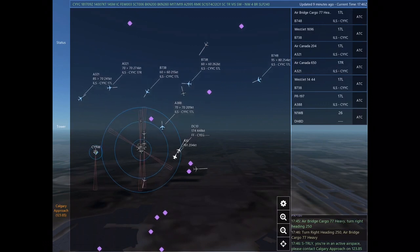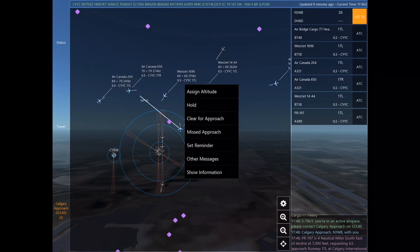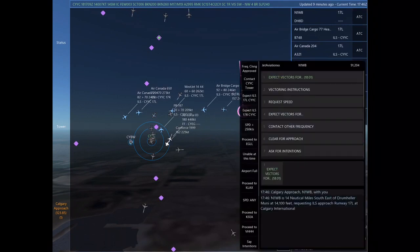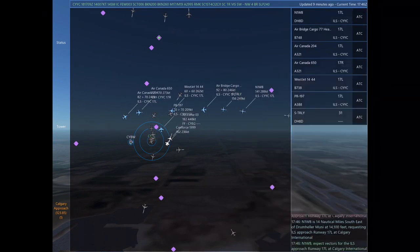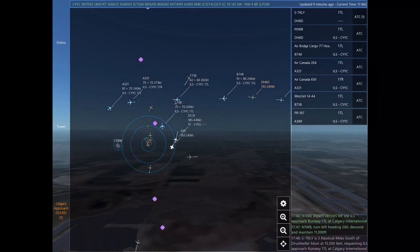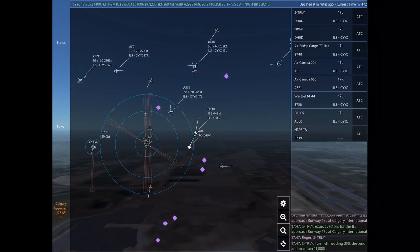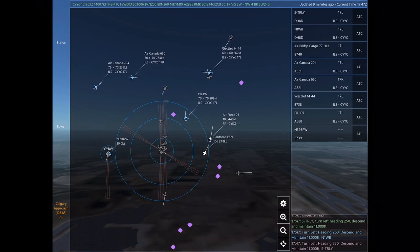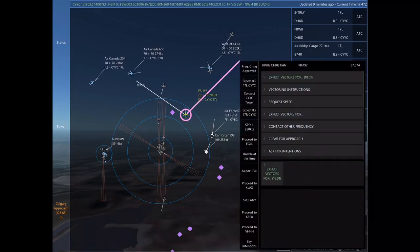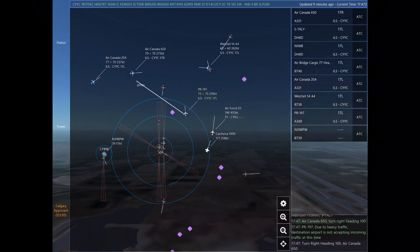Sierra Tango Romeo Lima Yankee, you're in an active airspace. Please contact Calgary Approach on 123.85. Calgary Approach, November 1 Whiskey Bravo with you. Papa Romeo 197 is 4 nautical miles southeast of Adrie at 7,000 feet, requesting ILS approach Runway 17 left at Calgary International. November 1 Whiskey Bravo is 14 nautical miles southeast of Drumheller Muni at 14,100 feet, requesting ILS approach Runway 17 left at Calgary International. November 1 Whiskey Bravo, expect vectors for the ILS approach Runway 17 left at Calgary International.